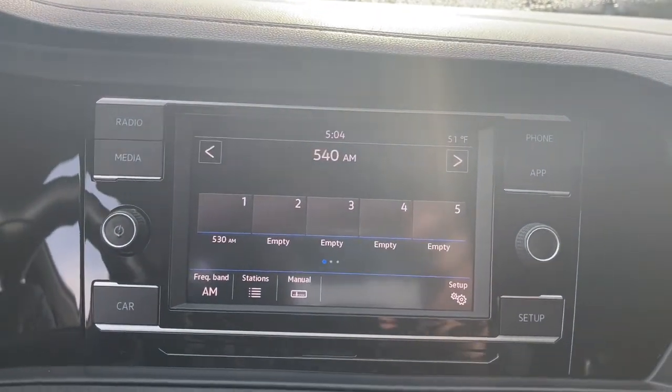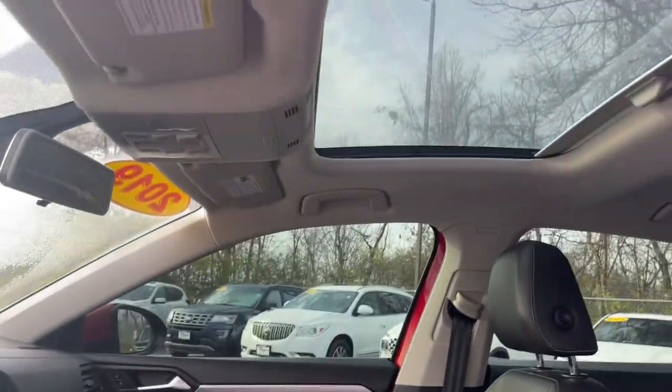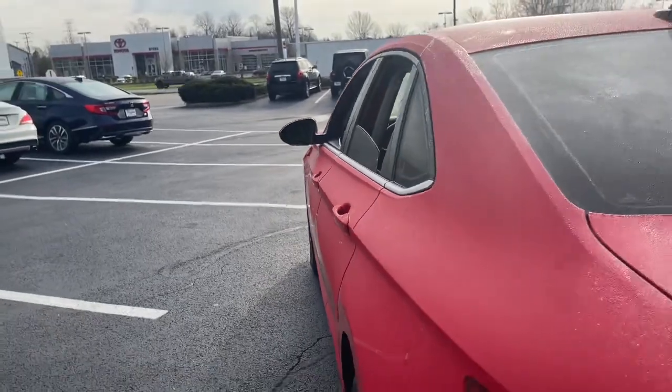Keyless entry, sun/moonroof, backup camera, keyless start, heated mirrors, aluminum wheels, steering wheel audio controls, multi-zone AC, blind spot monitor, and Bluetooth connection.